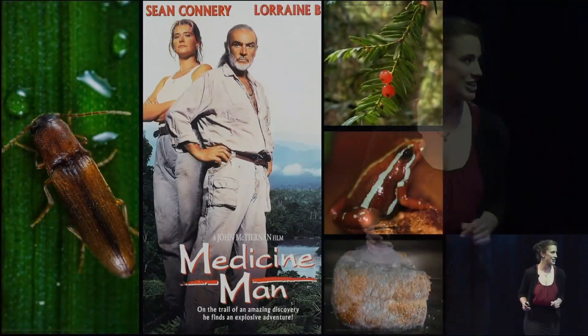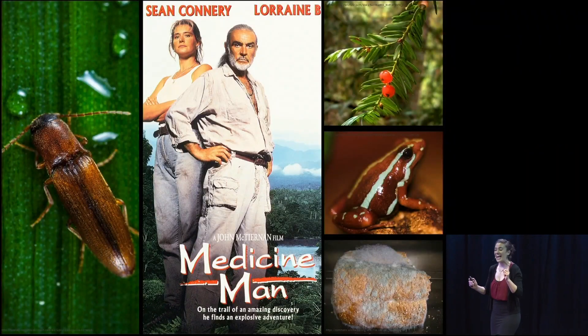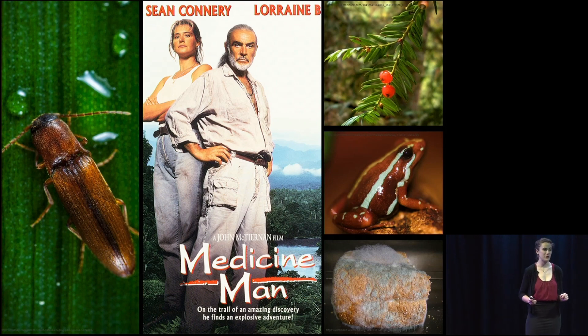Now my cancer-fighting compound comes from kind of a strange place — it grows on a fungus that lives on the larvae of a click beetle in Thailand. Now all of this may sound like the fictional plot of that 1992 movie, Medicine Man, with Sean Connery, but half of the drugs that were approved by the FDA between 1980 and 2014 came from nature, just like my compound.